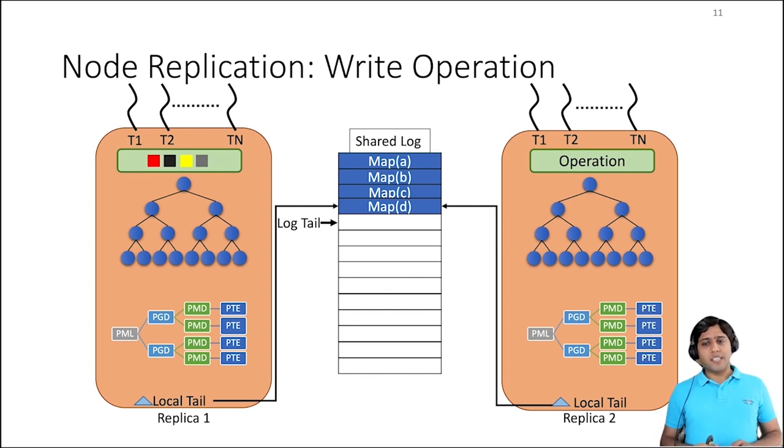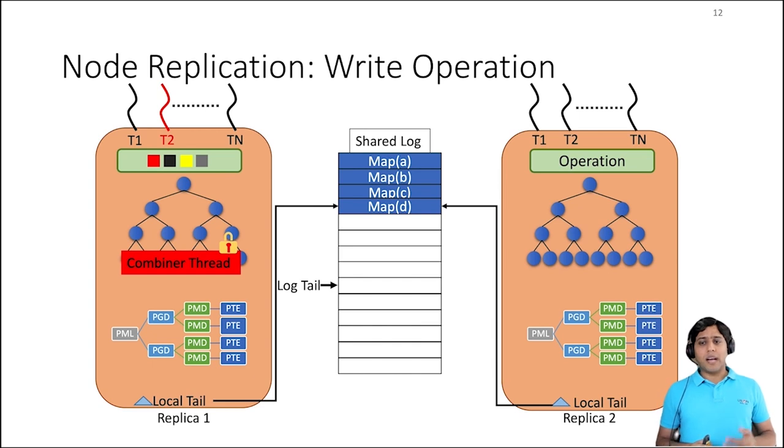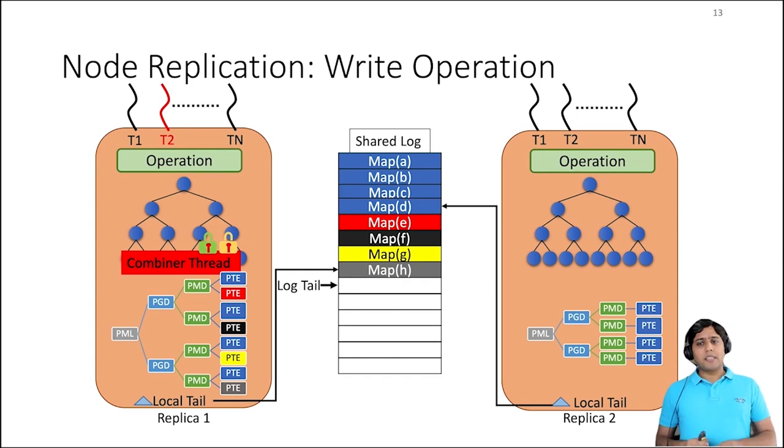Now let's look at how write operations work. Assume that four different threads on replica one issued map operations. These operations would be batched in the local buffer as shown by the different color boxes. To append the operation to the log, NR maintains a log tail variable — the log tail represents the next usable entry in the log. One thread among the four that has outstanding map operations becomes a leader or combiner for replica one by acquiring a lock. The combiner reserves space in the log by atomically incrementing the log tail. After reserving the entries, the combiner thread adds the operations to the log. NR uses an optimized reader-writer lock to convert the sequential data structure to a concurrent one, so to apply the newly appended entries to the local replicas, the combiner thread acquires the lock in writer mode and updates the local replica.